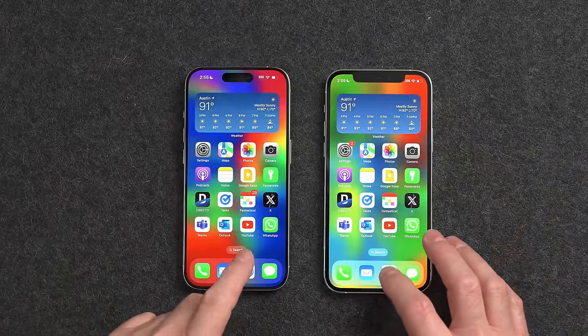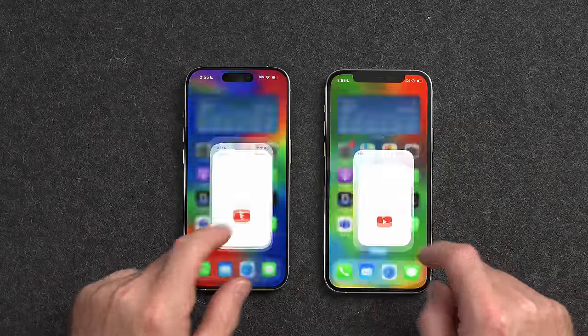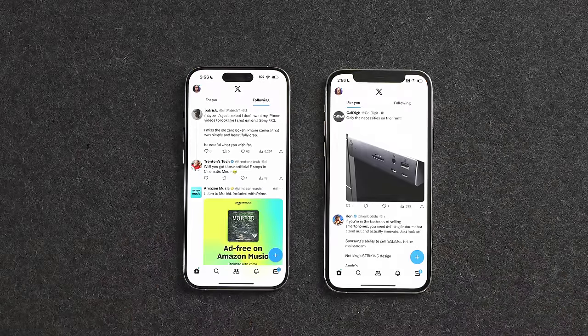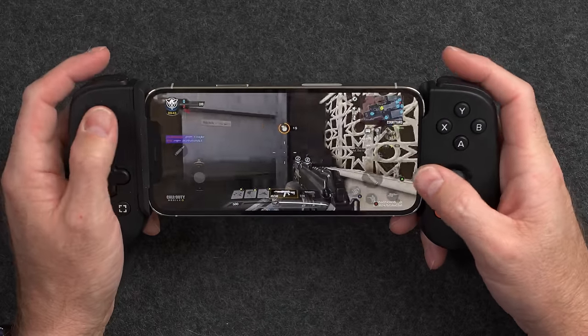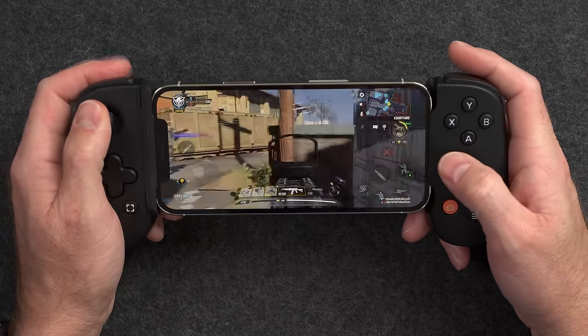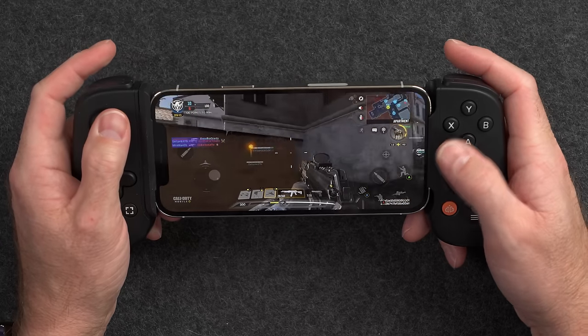Benchmarks don't really tell the full story of how the phone feels to use. Moving between and opening applications, they both felt the same — no lag or delay on either device, and the 12 Pro actually seemed to open some applications faster than the 15 Pro. For gaming, here's the iPhone 12 Pro running Call of Duty Mobile at the highest settings, and there are no issues with lag, slowdowns, or dropped frames. In the games I play, both devices play basically the exact same.